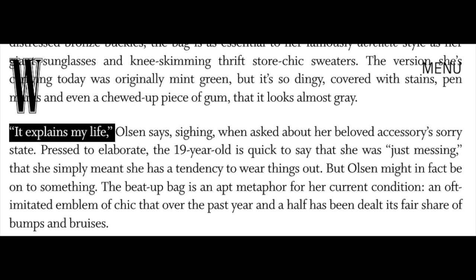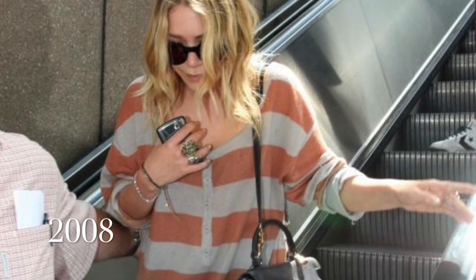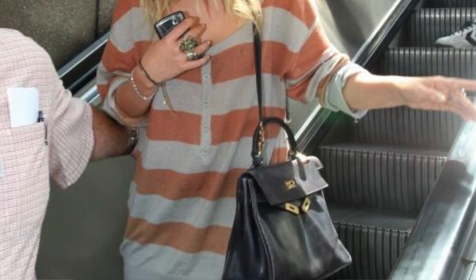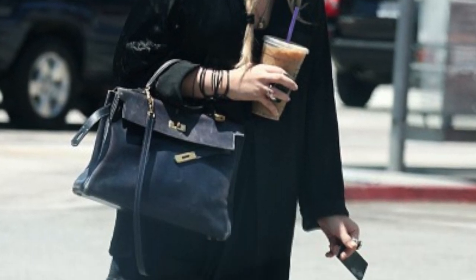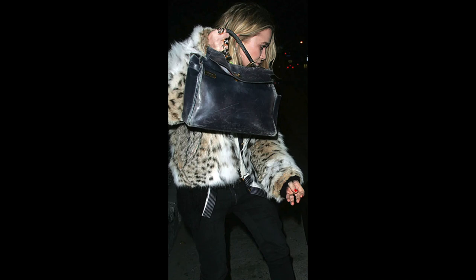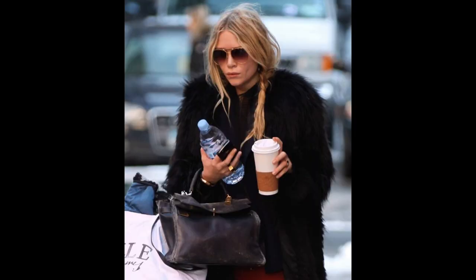When asked about the state of that bag, she said, 'It explains my life.' It was a reflection of how she was living — very carefree, using and abusing the bag. Recently, what I find so interesting is this obsession with photos of the Olsen twins from the late 2000s and early 2010s wearing a beat-up Kelly. These pictures are resurfacing. Mary Kate has worn this old, super faded, scratched Kelly to casual occasions and more dressed-up ones alike.